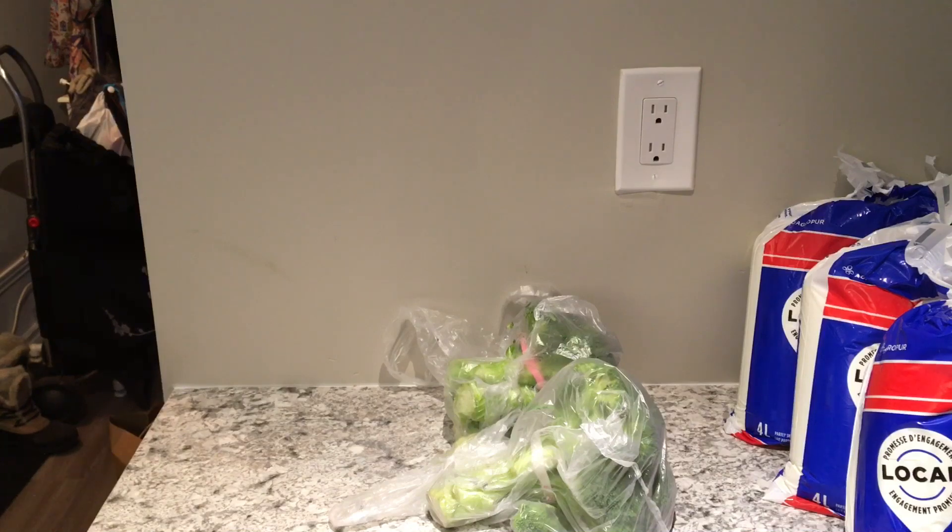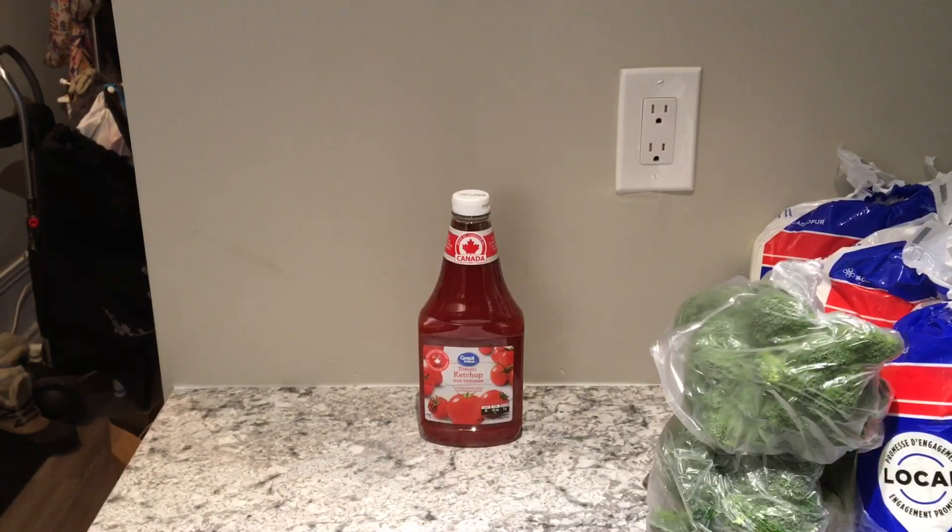I purchased two bunches of broccoli and each bunch was two dollars and forty-seven cents. The next item is Great Value brand ketchup — it's one liter and this ketchup cost a dollar ninety-seven.